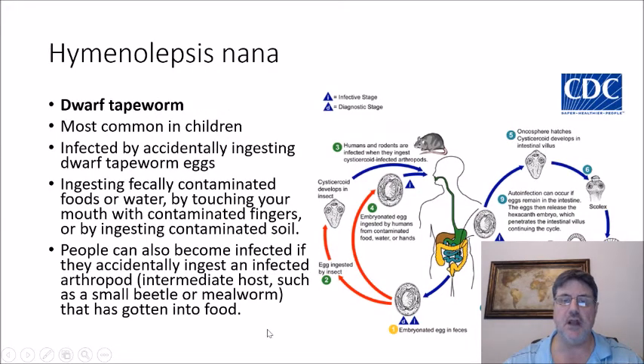The first tapeworm we're going to talk about is Hymenolepis nana, also known as the dwarf tapeworm. It's most common in children, who get infected by accidentally ingesting the dwarf tapeworm eggs through fecally contaminated foods or water, by touching the mouth with contaminated fingers, ingesting contaminated soil, or accidentally ingesting an infected arthropod intermediate host such as a small beetle or mealworm that has gotten into food.